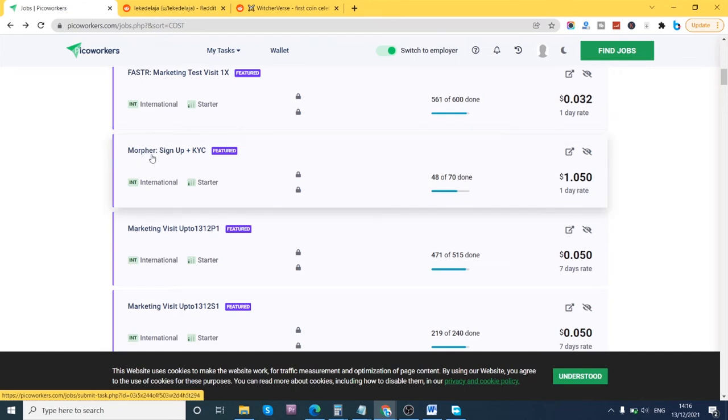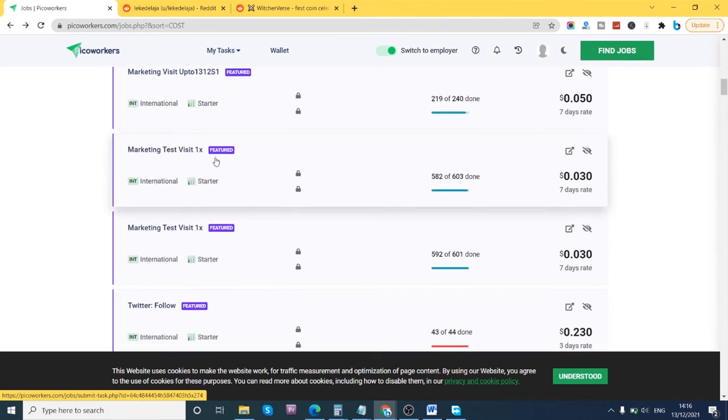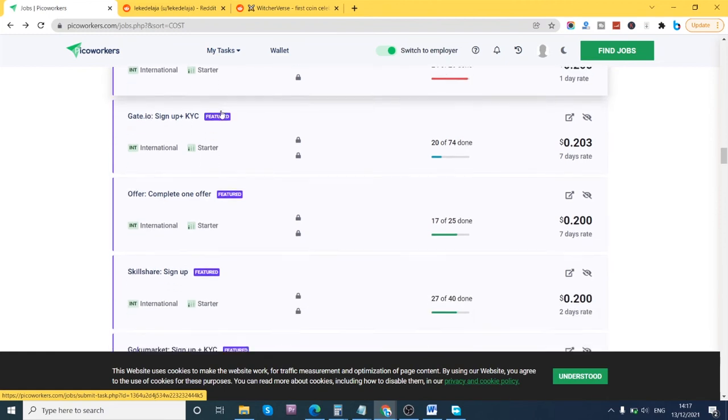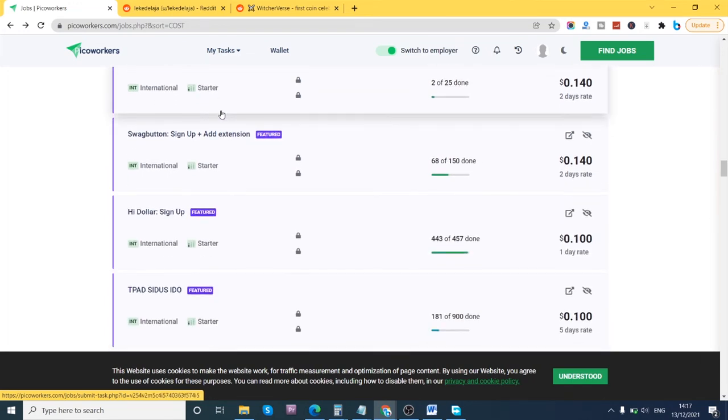For example, look at this one: 'sign up plus KYC' — this job requires you to sign up on a website and complete a Know Your Customer verification, which might mean uploading your documents. If you target jobs like that, you stand a much higher chance of making more money. You can also target jobs paying two to three cents each, which is still better than fractions of a cent.